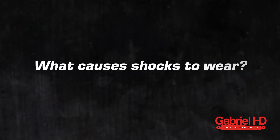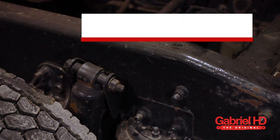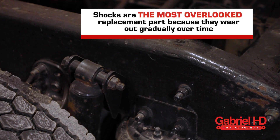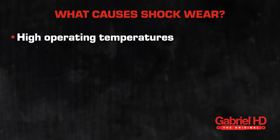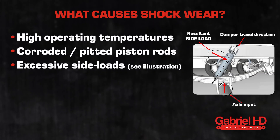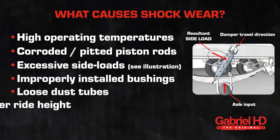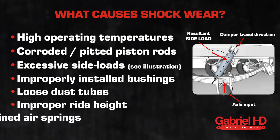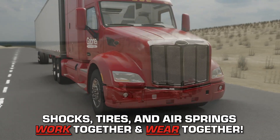Without proper cooling, your shock's performance will fade from the heat. So what causes shocks to wear, and why are working shock absorbers important? Shocks are the most overlooked replacement part because they wear out gradually over time. However, certain things may cause them to wear faster, such as high operating temperatures, corroded or pitted piston rods, excessive side loads, improperly installed bushings, loose dust tubes, improper ride height, or poorly maintained air springs.